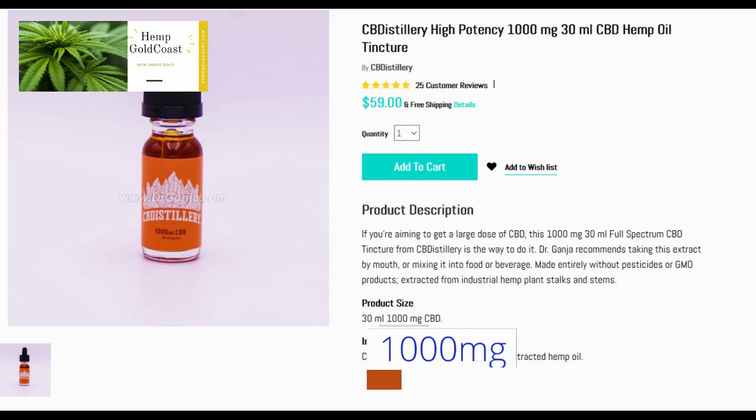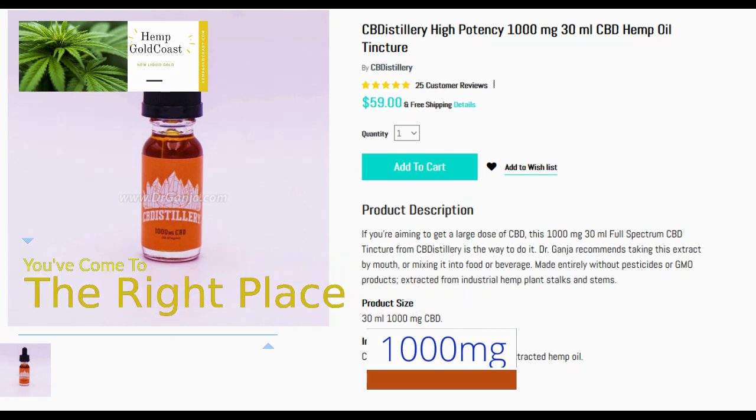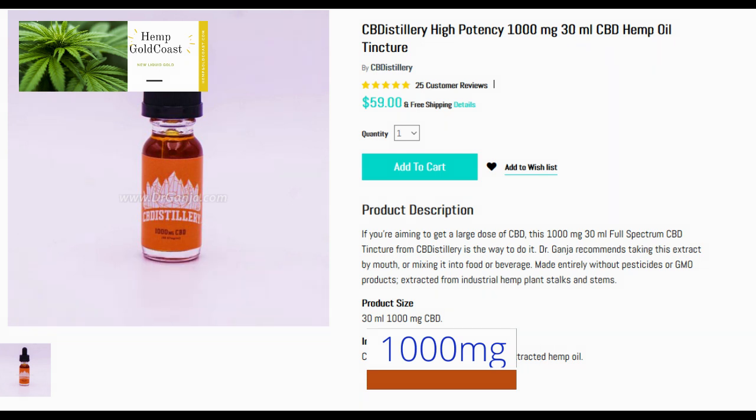CB Distillery 1000mg Tincture is a solid product. A few weeks ago, I made my first purchase with Dr. Ganga and purchased the CB Distillery 1000mg Tincture. I'm really impressed with the overall quality of this tincture.